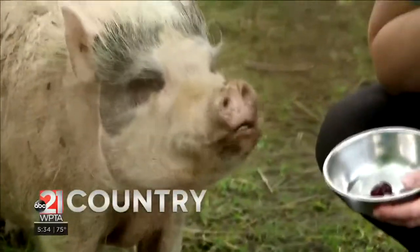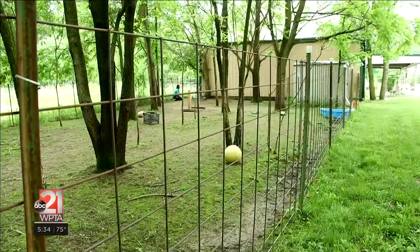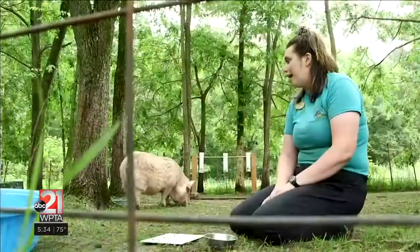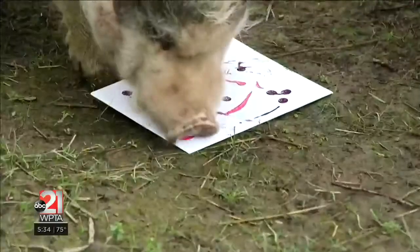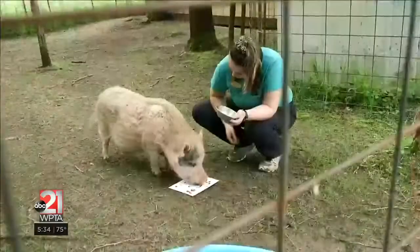Pixie is a Vietnamese potbelly pig. She was purchased as a baby from a breeder and was kept as a house pet. When her previous owners were moving into Fort Wayne city limits, they could no longer have her because pigs were considered livestock. When she arrived, she was morbidly obese, which is pretty common, unfortunately.